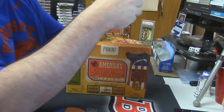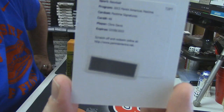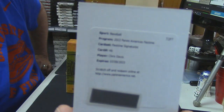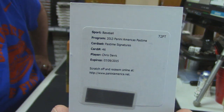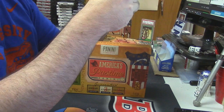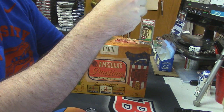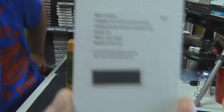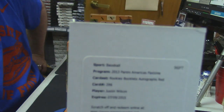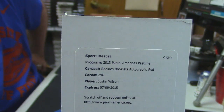We got a couple of redemptions, so we might as well just show those. Pastime Signatures for Chris Davis — it's numbered, but since we have no idea what it is, we can't do anything about it. And a rookie's booklet auto redemption, which I believe is numbered to 10. But again, since we do not know the left-hand number, we cannot count it. But it's Justin Wilson.